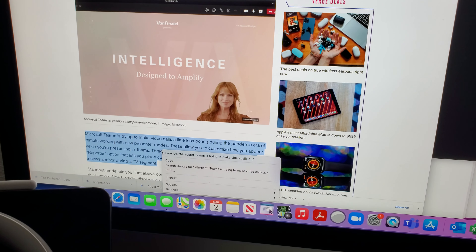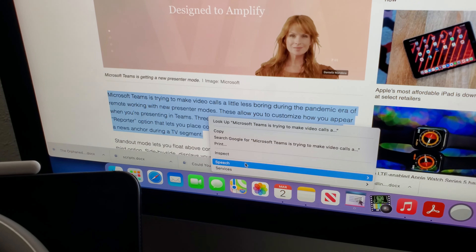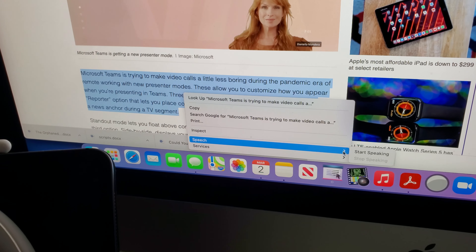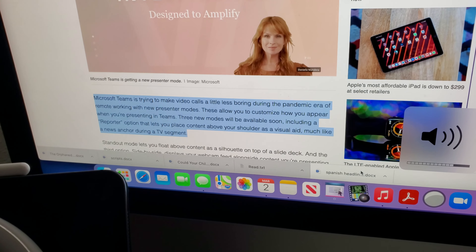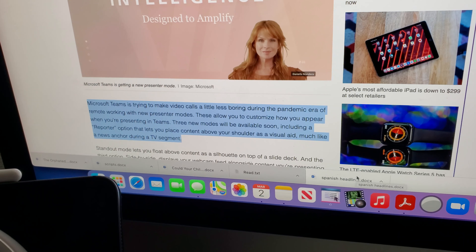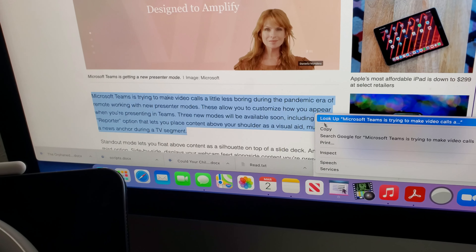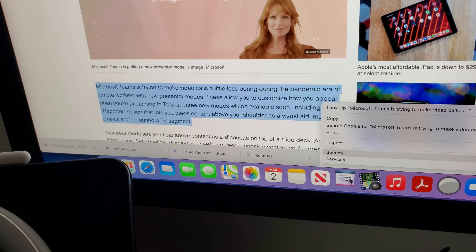The way you do that is you right click. I've got a touchpad, so all you have to do is two fingers to right click. Then I'm going to select Speech and then Start Speaking. Listen to this: Microsoft Teams is trying to make video calls a little less boring during the pandemic era of remote working with new presenter modes. These allow you to customize how you appear when you're presenting in Teams. Three new modes will be...